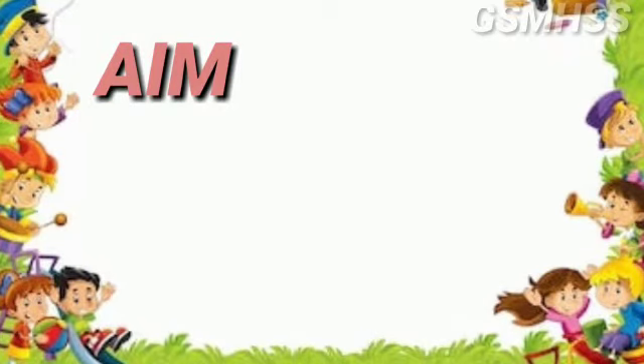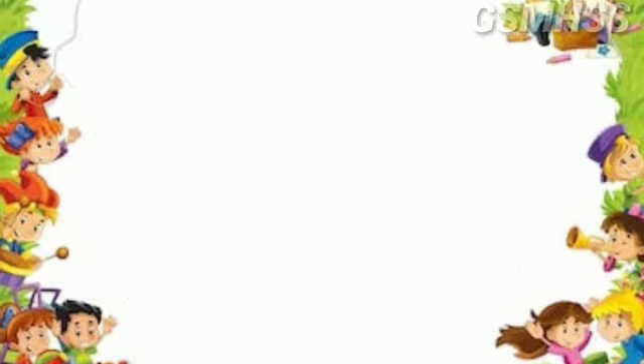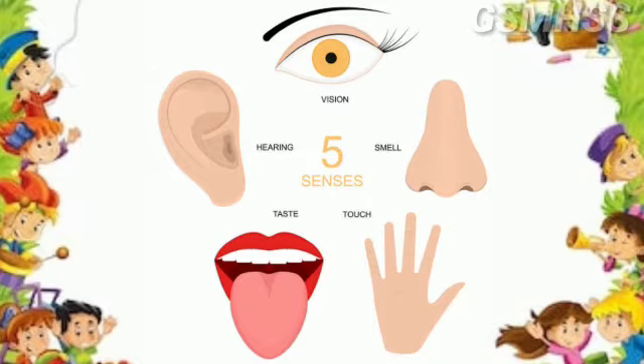In this lesson, you will learn the uses of sense organs. What are the sense organs? Eyes, ears, tongue, skin, and nose. These are the sense organs.